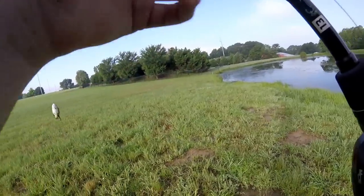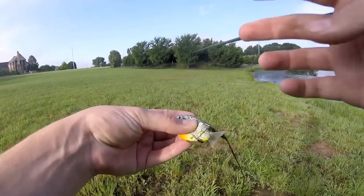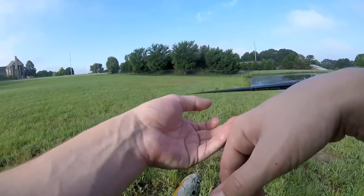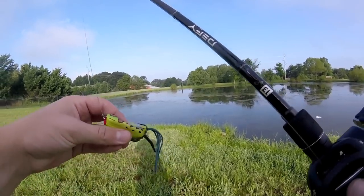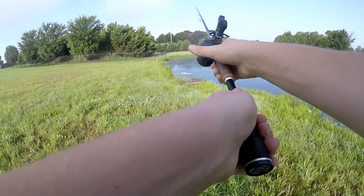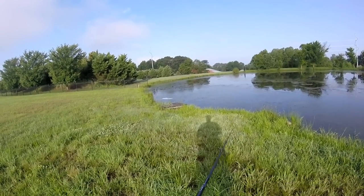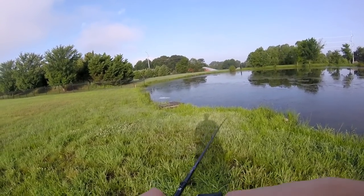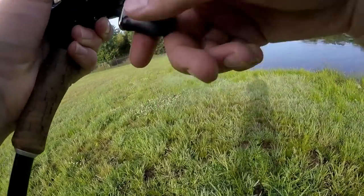I don't have to do the roulette spin anymore because I only have one bait left — the Booyah popping pad crasher popping frog. Honestly, probably saved one of the best baits for last. Hoping it doesn't take too long, and if I catch a fish on it pretty fast, I might just keep fishing afterwards and put some more fish in the video.